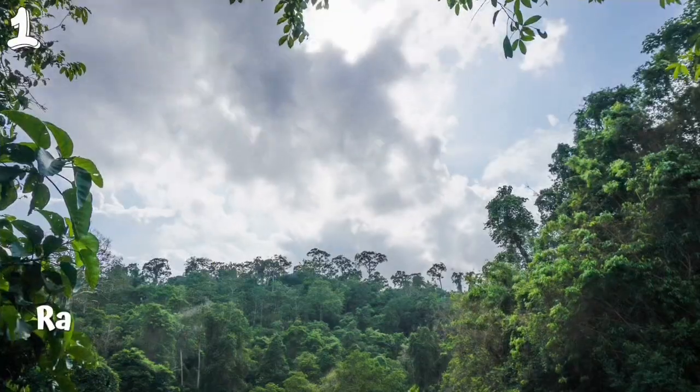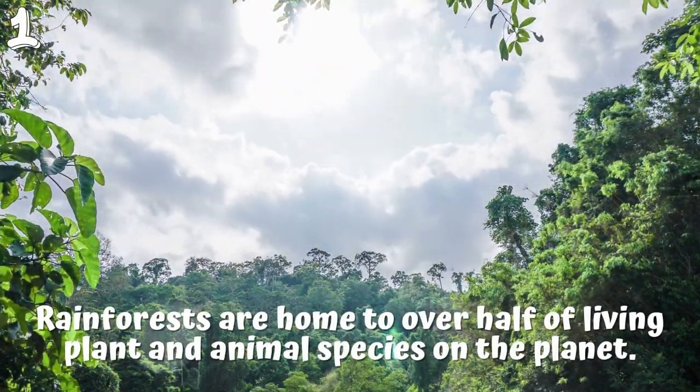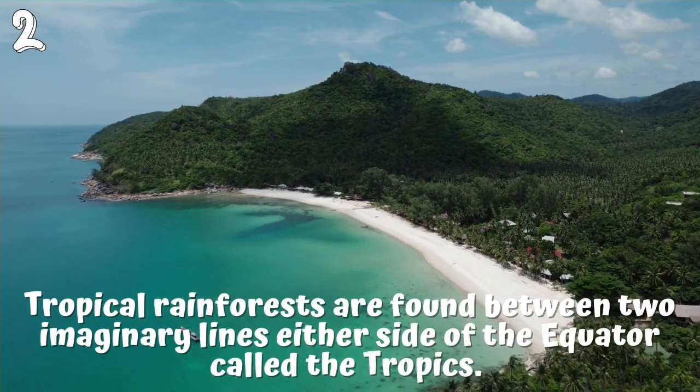1. Rainforests are home to over half of living plant and animal species on the planet. 2. Tropical rainforests are found between two imaginary lines either side of the equator called the tropics.